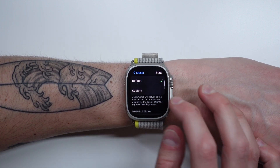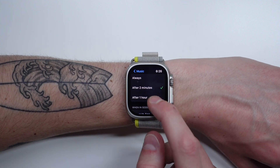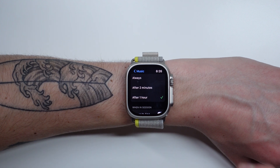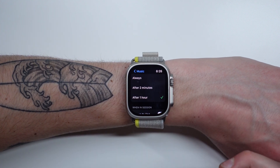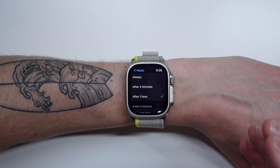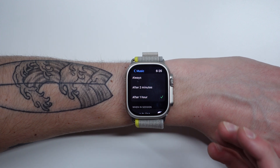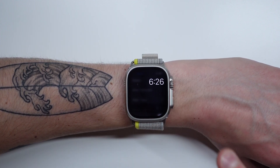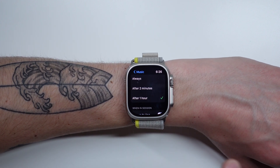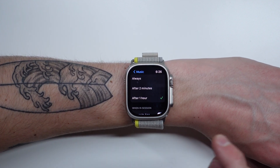For me, the one application I want to stay open longer than two minutes is Music. If I find Music on this list, I'm able to choose Custom. For Music, I want it to stay open for at least an hour, because when I'm listening to music on my watch, my sessions are usually longer than two minutes. So I don't want it to instantly return me to the watch face — I want to raise my wrist and see my music again. I'm still able to have the default setting for all other apps at two minutes, but for Music, it will always return to Music for one hour.